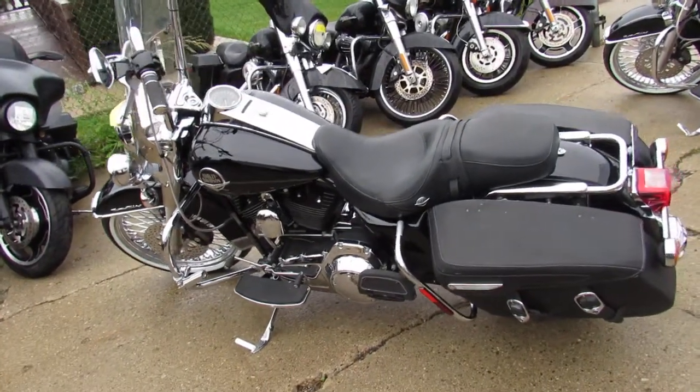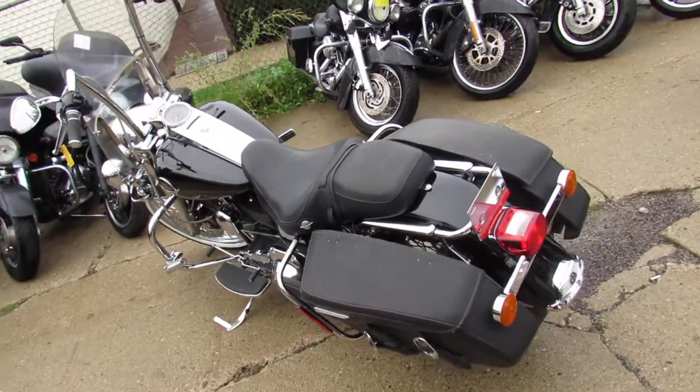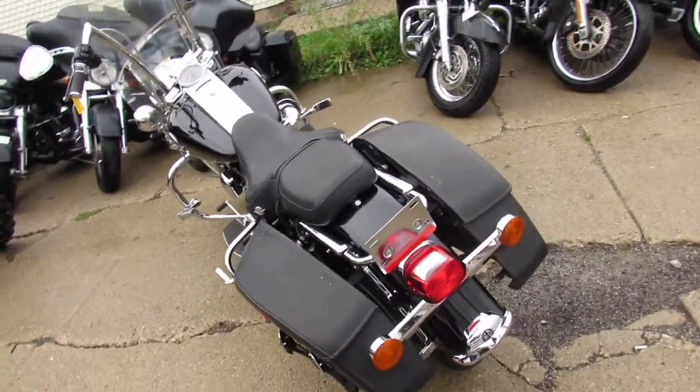Hey guys, it's ApprovalPowerSports.com here. We've got over 350 used bikes — used Harleys I should say — in the showroom for sale, over 600 used bikes total.